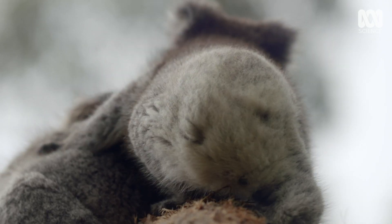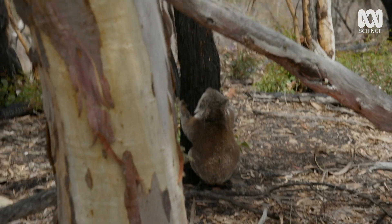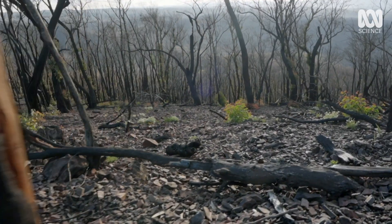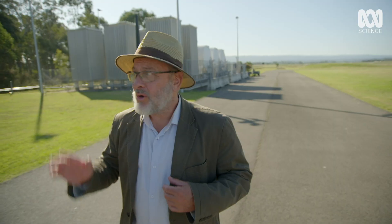Climate change is having a devastating impact on koalas. As well as struggling to find shelter and water, good food may become harder to find. But this forest, growing on direct land in Western Sydney, is really special. It's a native forest time machine that's letting researchers from around the world peer 30 years into the future.